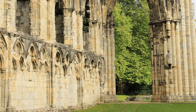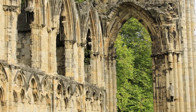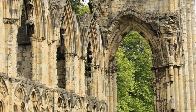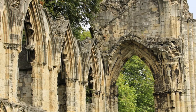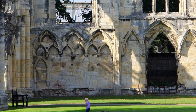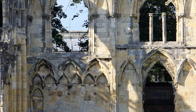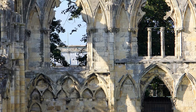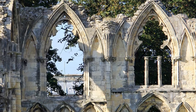My favorite spot in York is St. Mary's Abbey and the Yorkshire Museum Gardens. Not only is this an interesting and important site in the history of the city, I just think it's the most beautiful and peaceful space. Walking through the Abbey and Gardens is free. If you enjoy archaeology and natural sciences, then the adjacent Yorkshire Museum is a great activity. It costs eight pounds, so maybe save it for a cold or rainy day.